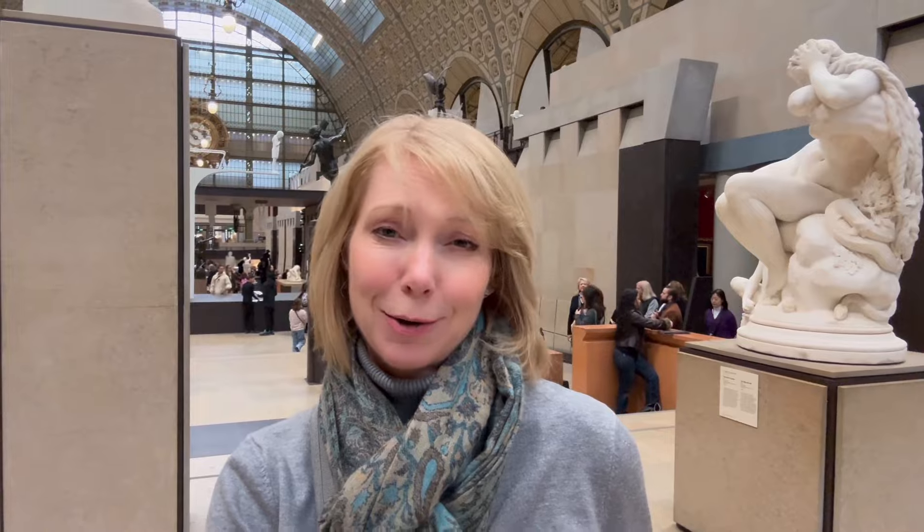Our last museum of day two on our Paris Museum Challenge is Centre Pompidou with its iconic bubble-tube exterior. This museum focuses on modern and contemporary art — not my favorite — but I wanted to make sure I visited the Pompidou because it was scheduled to close its doors in the summer of 2025 for a five-year renovation, meaning it will not be open again until 2030.